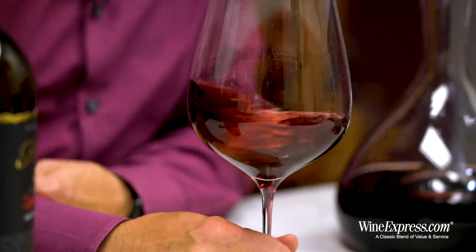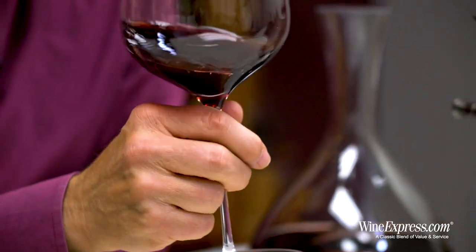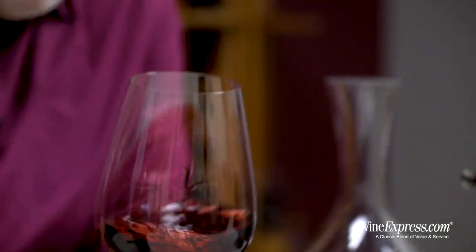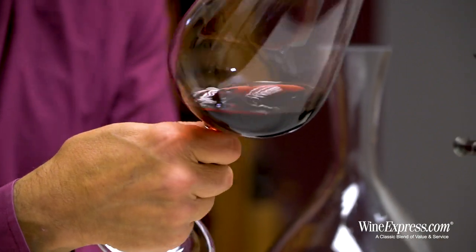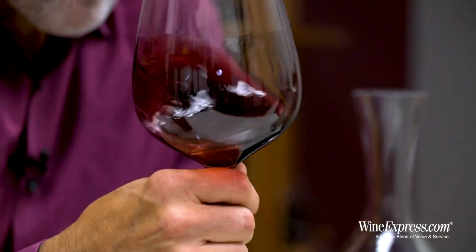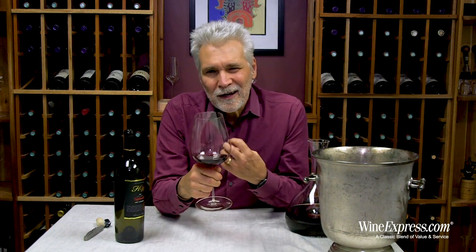Zinfandel loves that hot weather, and you have all these really nice alluvial soils for the grapevines to dig down deep and get really nice healthy old vines. Some of these vines are a hundred years old or more — I think the average is about 60 years old in this one.